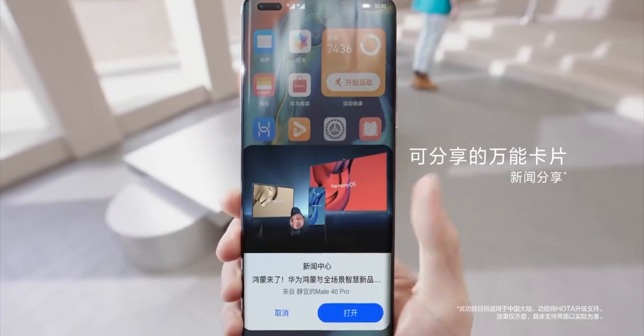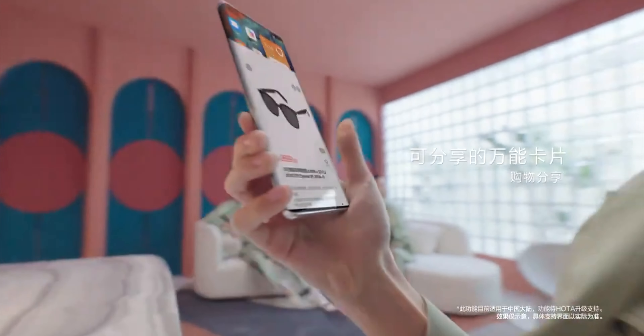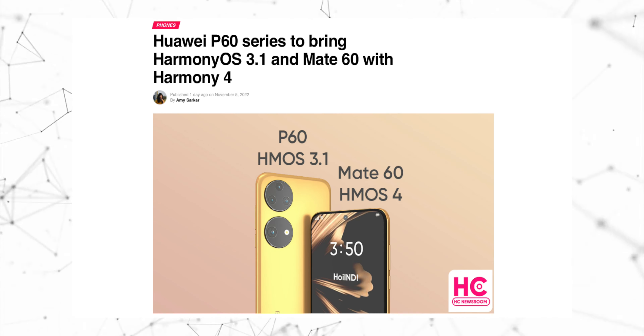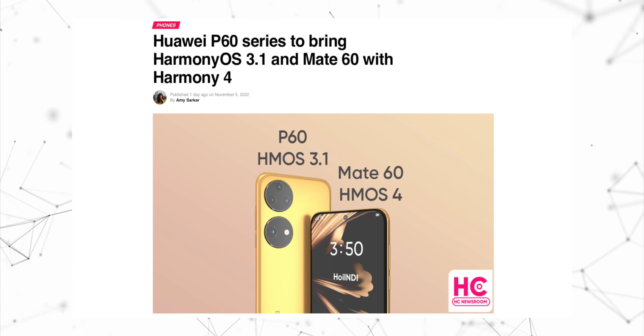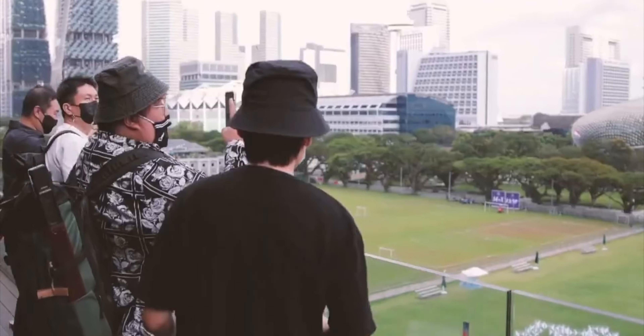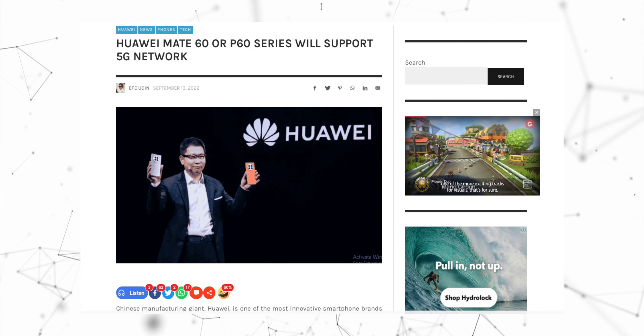It's been said that a major upgrade of Huawei's HarmonyOS will be coming to the P60 series and the Huawei Mate 60. The device will get HarmonyOS 4.0, which will bring some major changes. Furthermore, the Huawei P60 series is also expected to have 5G back, but for the time being it's not confirmed.